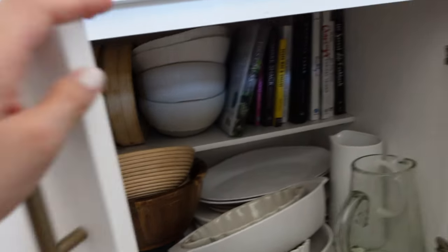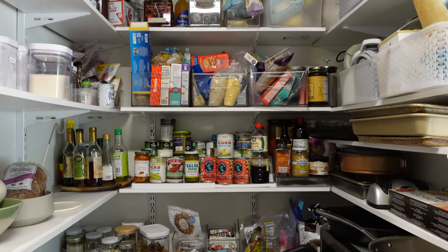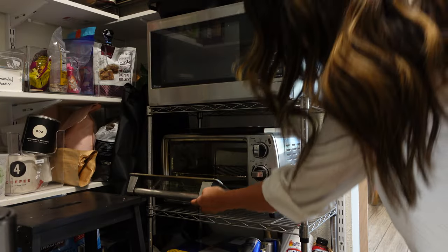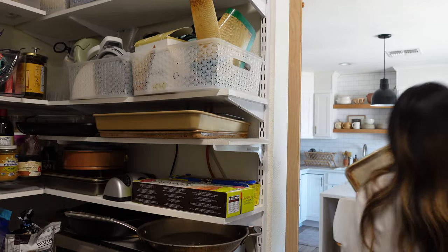Right off the kitchen is the pantry. We're greeted by the DIY slatted barn door that we made — we never really close it, it's really just for looks. Inside, we built this cabinet system. We also keep our microwave and toaster oven in here, again with the goal to keep the kitchen counters clear.